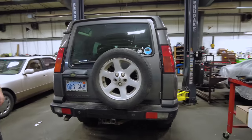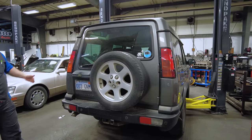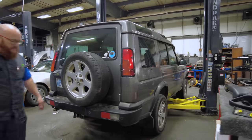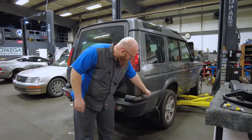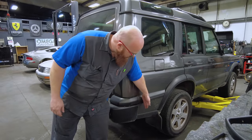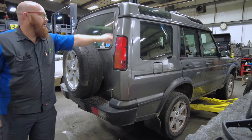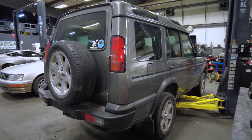Come around to the back — this is a Discovery 2. It's got quite a bit of length sticking out the back compared to the Discovery 1, and you can see that distance right here from the bumper to the rear wheel; it's a lot longer on a Discovery 2. A Discovery 1 is quite a bit shorter. The taillights are also located in different locations. Let's go ahead and jump under the hood.